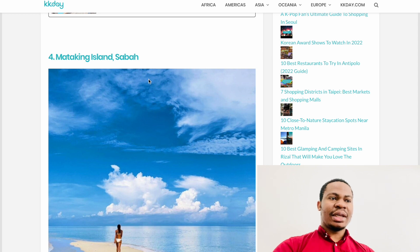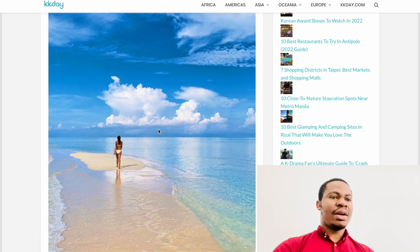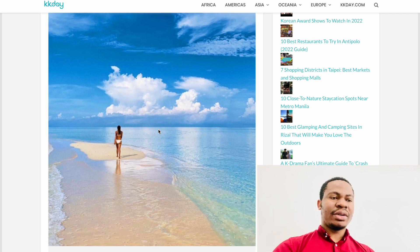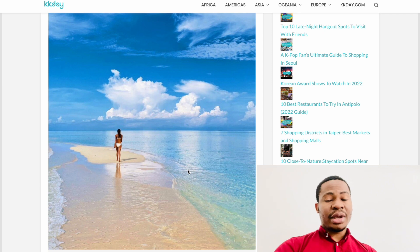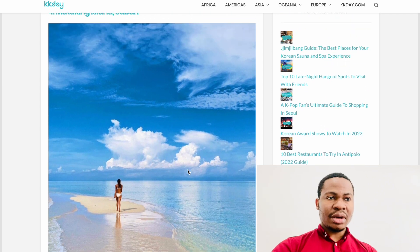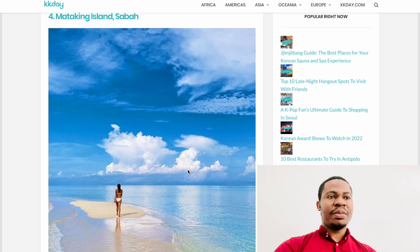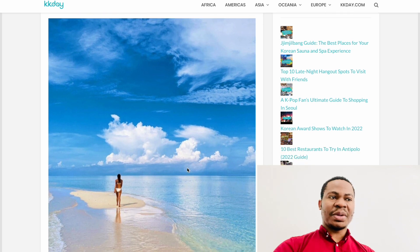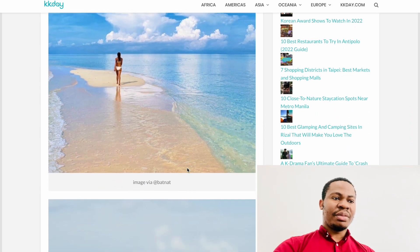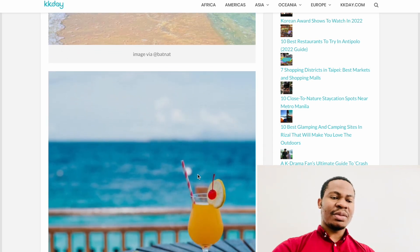Number four is Matakin Island, also in Sabah, because Sabah has a lot of beautiful islands. The challenge is getting there successfully, as Sabah and Sarawak have their own immigration autonomy. Your Malaysian visa doesn't automatically permit you to visit Sabah and Sarawak — you need to get a special permit from immigration before you can visit.